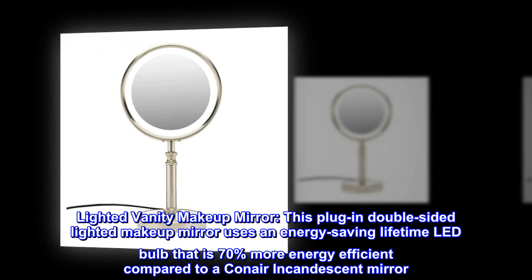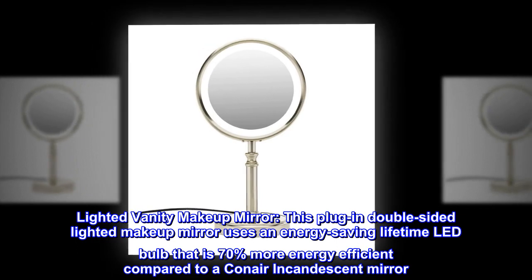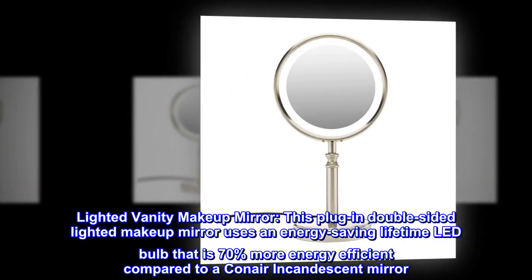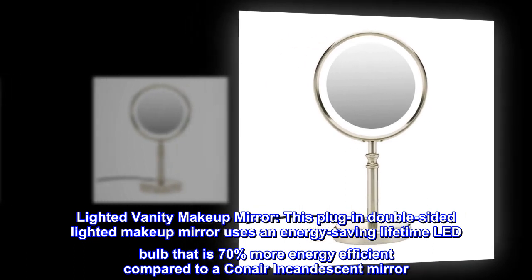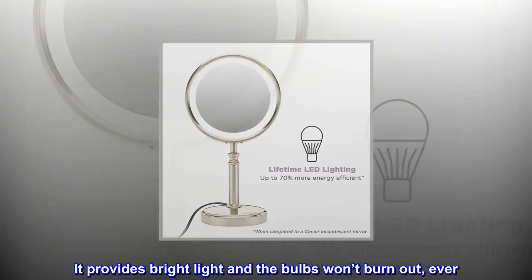Lighted vanity makeup mirror. This plug-in double-sided lighted makeup mirror uses an energy-saving lifetime LED bulb that is 70% more energy efficient compared to a Conair incandescent mirror. It provides bright light and the bulbs won't burn out, ever.